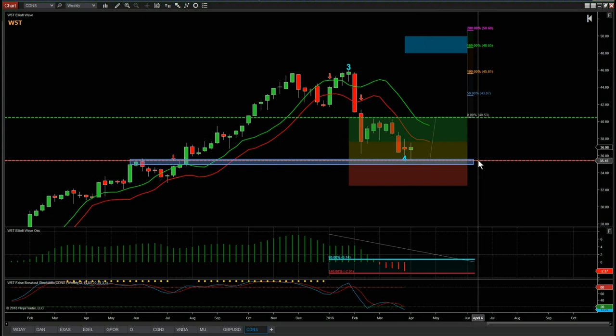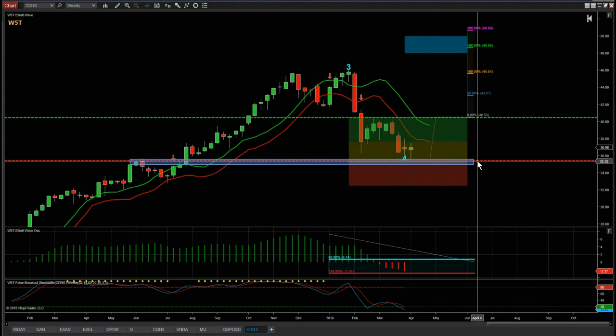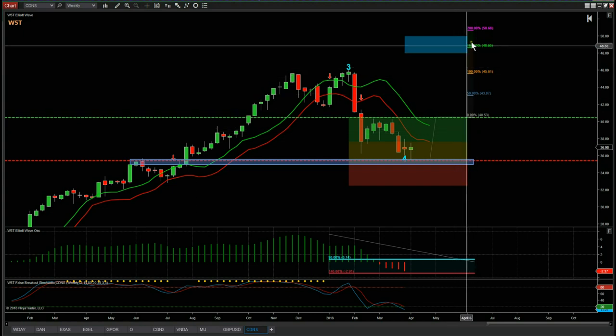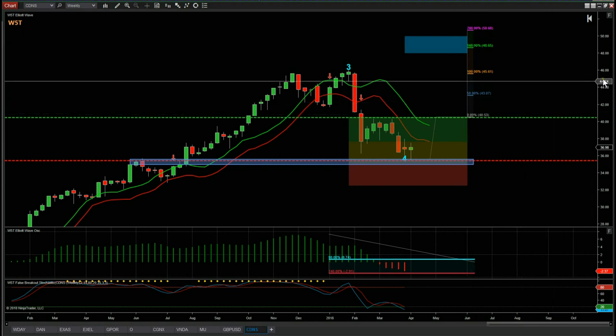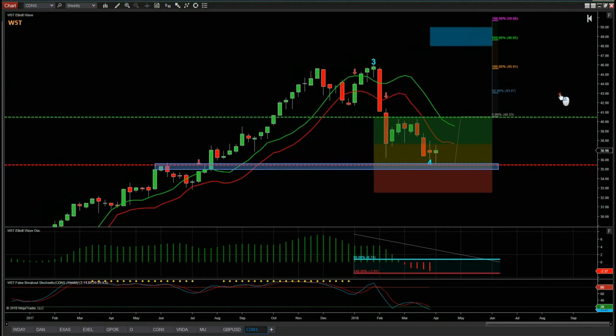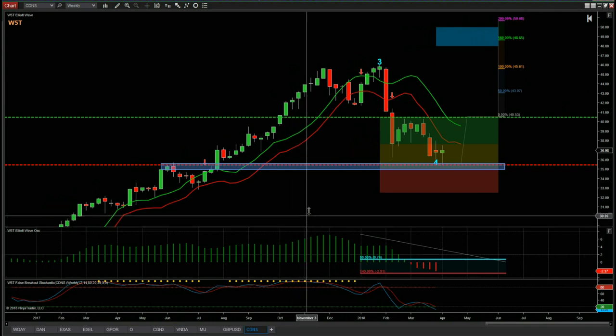The stop loss is just below the wave four low — once the market opens the software will print a new wave four low for yesterday's low. So the stop loss is around 35.38, entry at 40.53, and the target around 49 into our target zone — it may push as high as 50. At this moment in time all we're doing is building that watch list of potential longer-term swings, and I'll do this every Friday to add to your portfolios. That's it for today — have a great trading day and great weekend, and I'll speak to you all next week.